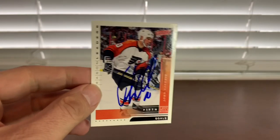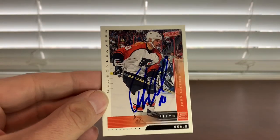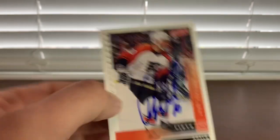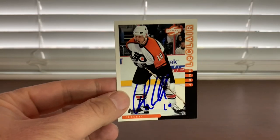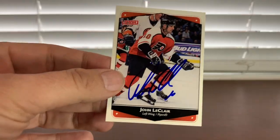Next guy is former perennial 50-goal man Mr. John LeClair. I've got him a couple times this last month, but he seems to do 5 as his number — he kind of caps it at 5 when you show him. So he did 5 of them here. Very exciting player to get when he was playing. Nice to get him now in retirement — he's much more accessible. These look great, done in blue. 5 for 5.